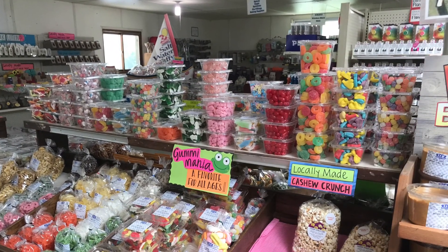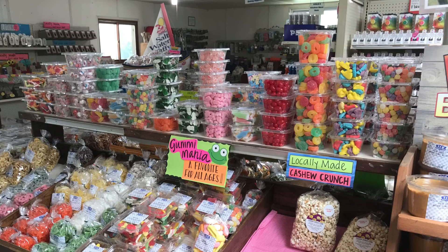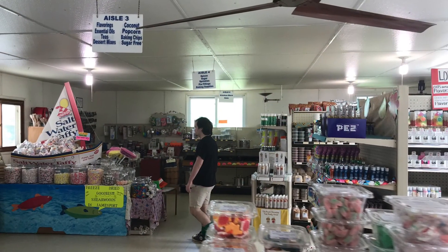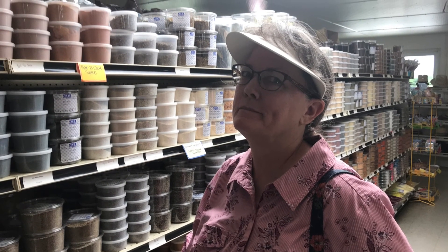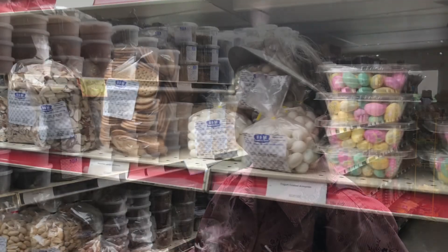All the bulk food places have candy, and when I look at the ingredients they seem very similar — sugar, corn syrup, you name it. Happy wife, happy life. She seemed to really be enjoying herself.